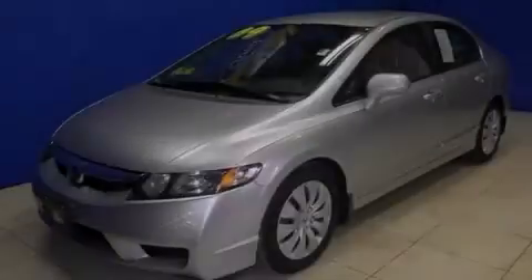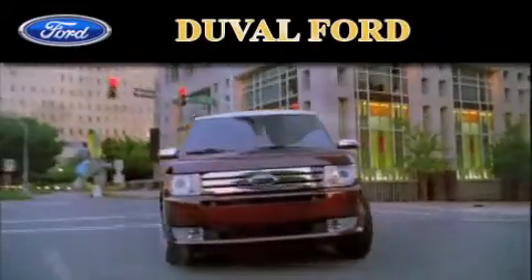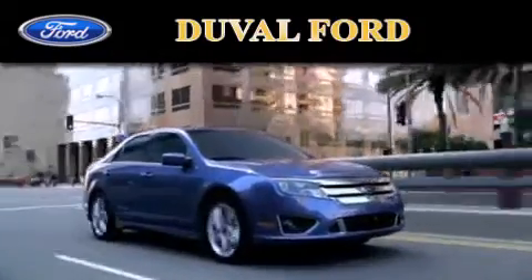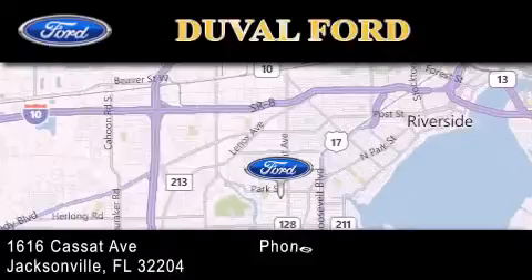Contact us today to arrange your test drive. Duval Ford is located at 1616 Cassett Avenue in Jacksonville. Our goal is to exceed all of your expectations to ensure that you'll return for future visits.